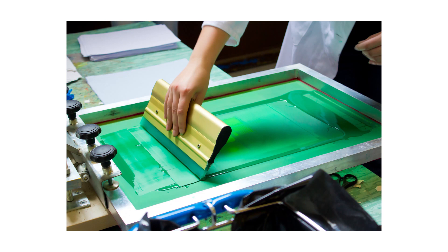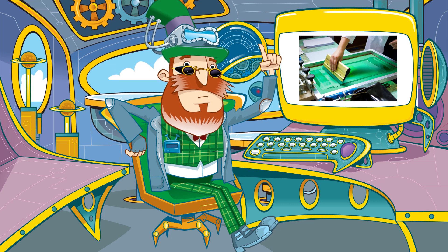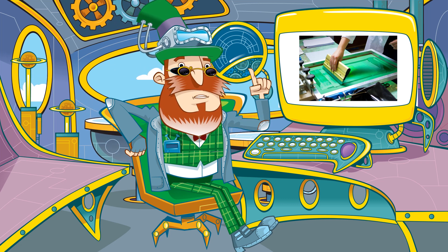Step 5. Sometimes screen printing is used to print a pattern. This requires a special dye. And once the pattern is printed on, it'll need to be thoroughly dried.